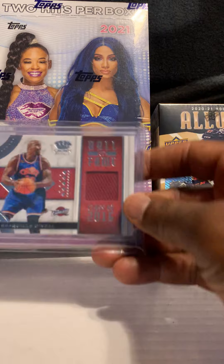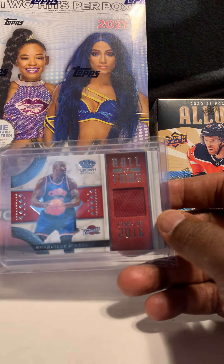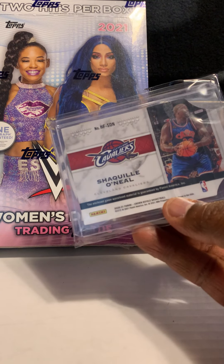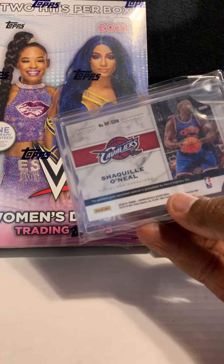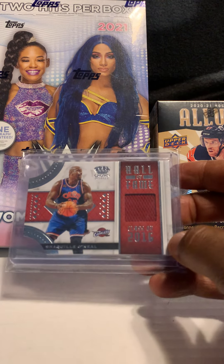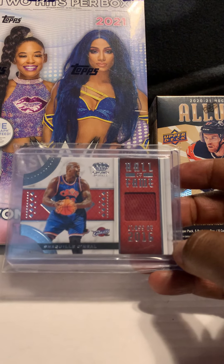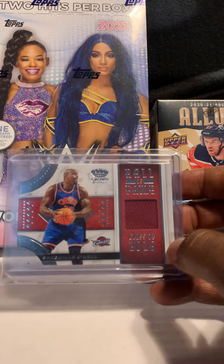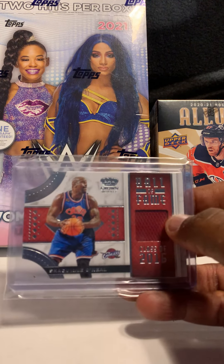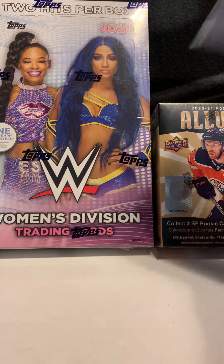Next card is of Shaquille O'Neal out of Crown Royale — it is a piece of his Cavaliers jersey. Not numbered, but it is game used. I thought it was a pretty cool looking card. Shaquille was probably the best big man I've seen play, and you don't really see much of his cards in a Cavaliers uniform, so I picked that one up.